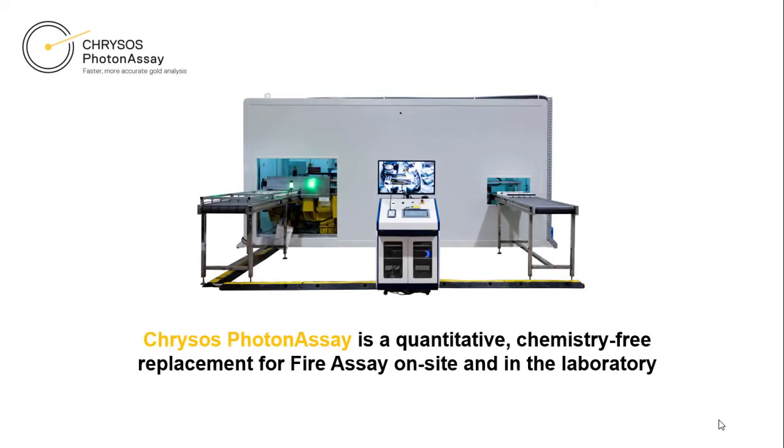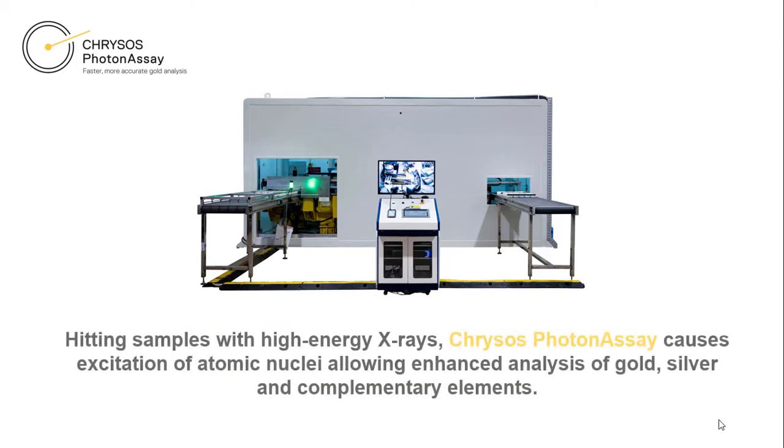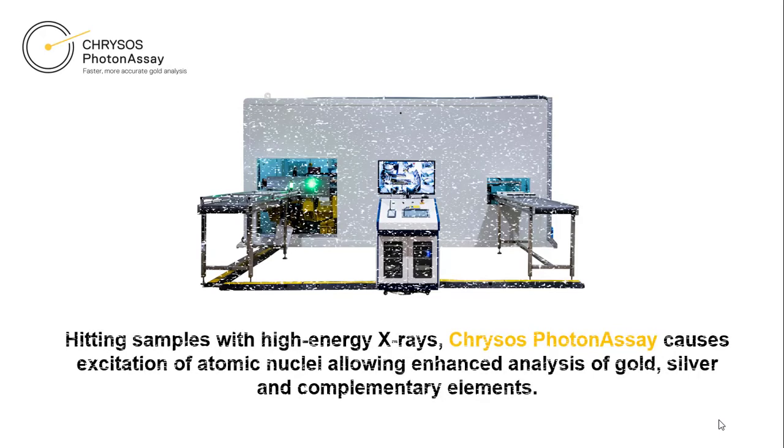Hitting samples with high-energy x-rays, Chrysos Photon Assay causes excitation of atomic nuclei, allowing enhanced analysis of gold, silver and complementary elements.